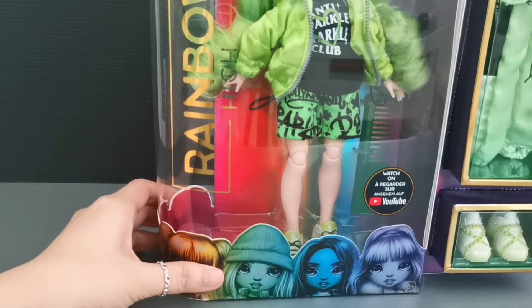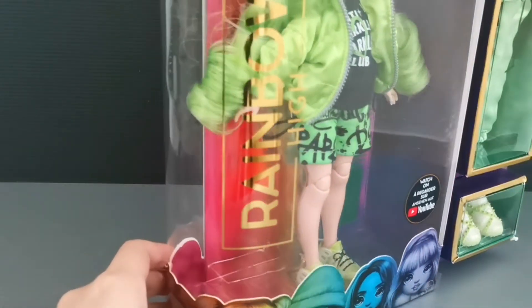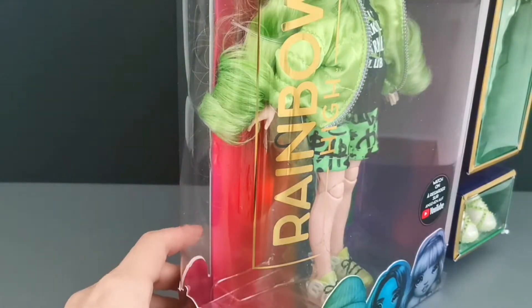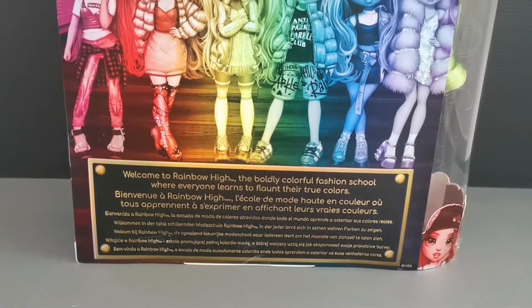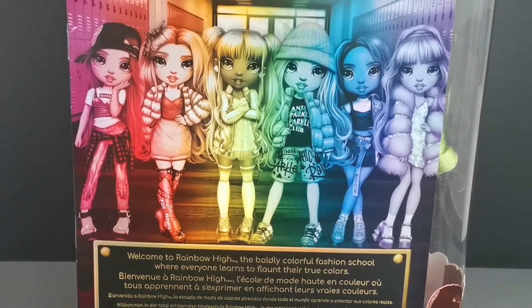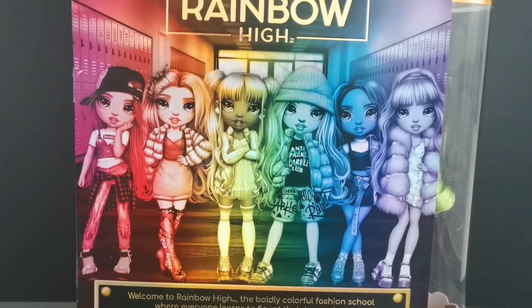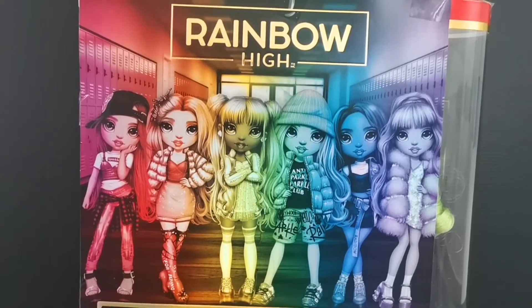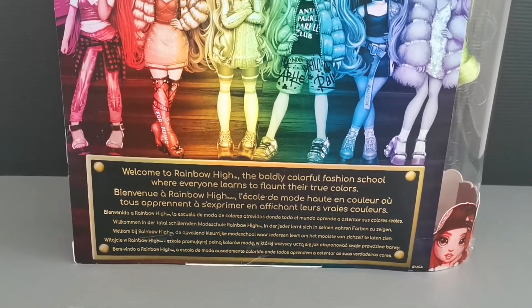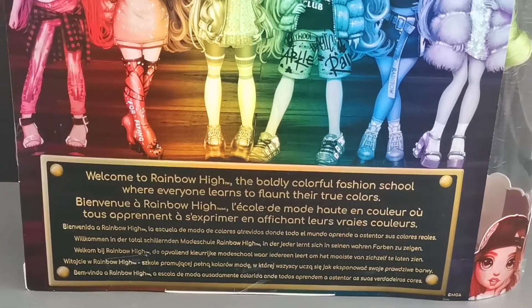I'm always amazed by the packaging because at the corner it is of a cylinder shape. At the back of the box it's a full image of all the doll collection from Series One of Rainbow High. The message at the bottom of the box explains that these girls are from Rainbow High, the fashion school.